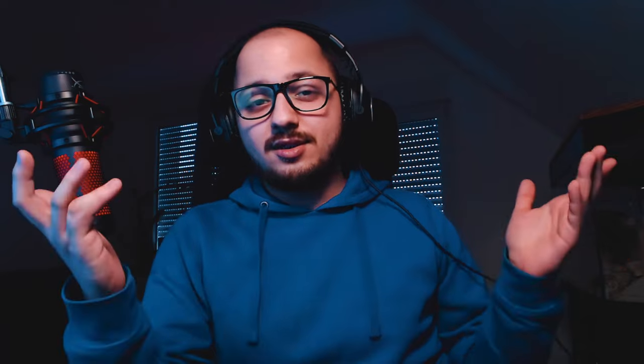Next we have Robert Peake the Elder's depiction of Elizabeth Stuart, Queen of Bohemia. There isn't a lot to say about this — it is simply his depiction of her in the early 17th century.